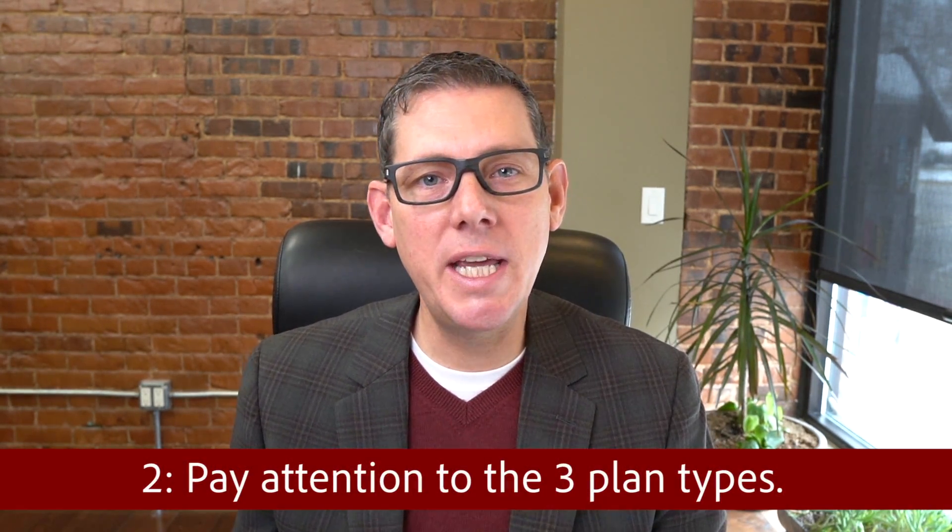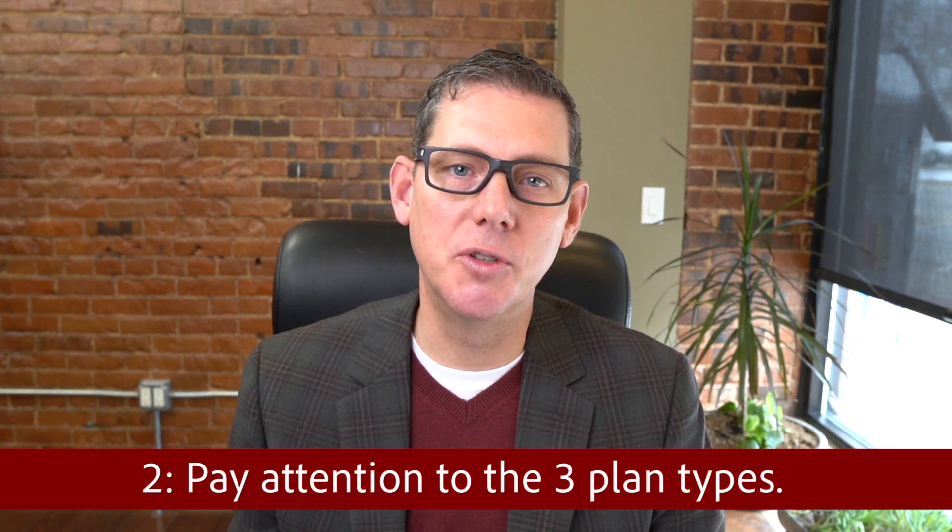The next thing we want to talk about is the plan type. There are three different plan types available to you as a consumer. There's the traditional plan, which is a copay, co-insurance, deductible, cost-share reimbursement. There's also a high-deductible health plan, in which the deductible is larger and shifted to you. And lastly, there's a copay plan where every charge has a copay associated with it, whether it's an ER visit, a doctor visit, or a minor surgery.